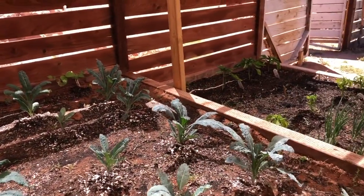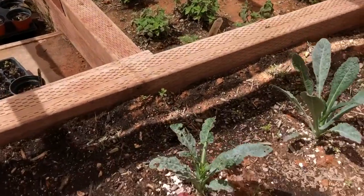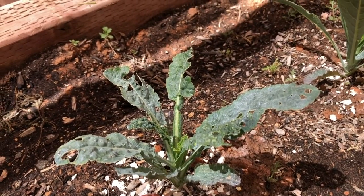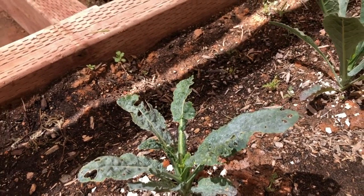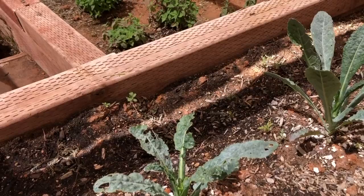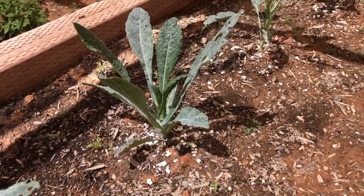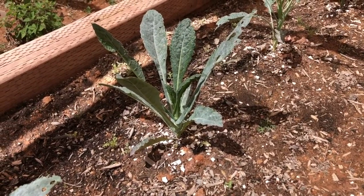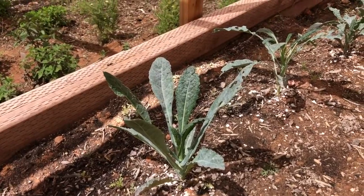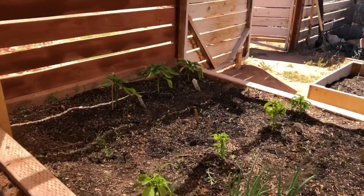I had some issues with grasshoppers eating my kale — look what they did, little boogers. I had a talking to with them. My family laughs at me because I can't harm them — they know I love all nature. So I've been spraying the leaves with Dr. Bronner's soap and water, and it seems to be helping. I also put eggshells down because they don't like to walk on things like that. I haven't seen a lot of them lately. The lizards come in here too and I think they eat a good bit.